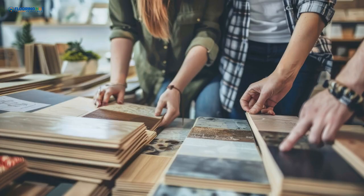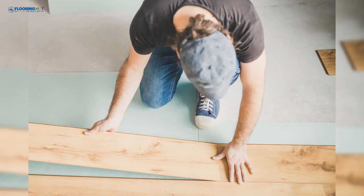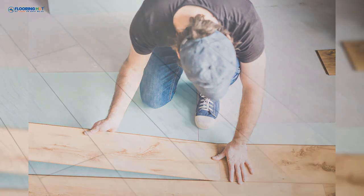Luxury Vinyl Tiles can mimic the stunning appearance of stone and wood, offering an affordable and low-maintenance alternative. Let's dive into what LVTs are made of and how each layer contributes to their durability and appeal.